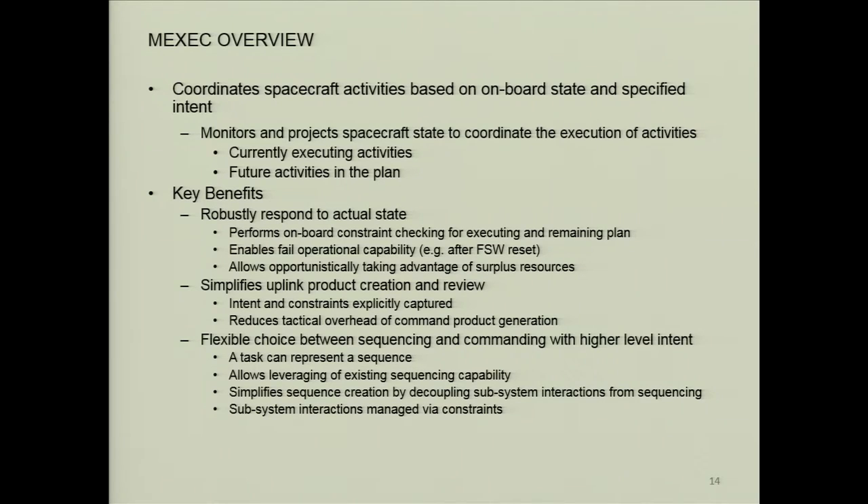The benefits are that you're responding to actual state on board the spacecraft, not some predicted estimate from the ground. You're performing onboard constraint checking. For our case, it enables fail-operational capability: if you have a flight software reset, you come back up, you look at the actual state, monitor the constraints of the activities based on that state, and determine whether an activity is valid and make decisions based on that. It also allows opportunistically taking advantage of surplus resources.